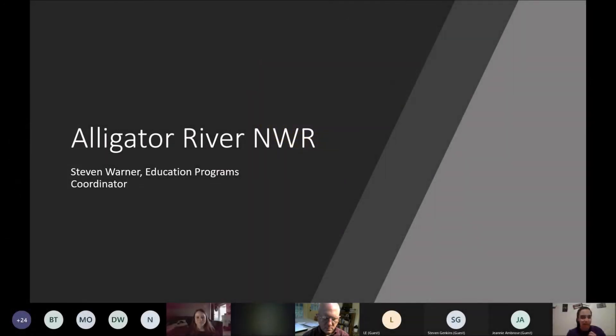My name is Katerina. I am the Refuge Volunteer and Programs Coordinator from North Carolina Wildlife Federation. I work out of the Pocosin Lakes Headquarters building. Today we are doing our next installment of the Winter in the Refuges Seminar Series. Today we'll be talking about Alligator River National Wildlife Refuge, and here to talk about it is Stephen Warner, the Education Programs Coordinator who works specifically with Alligator River and Pea Island National Wildlife Refuge.